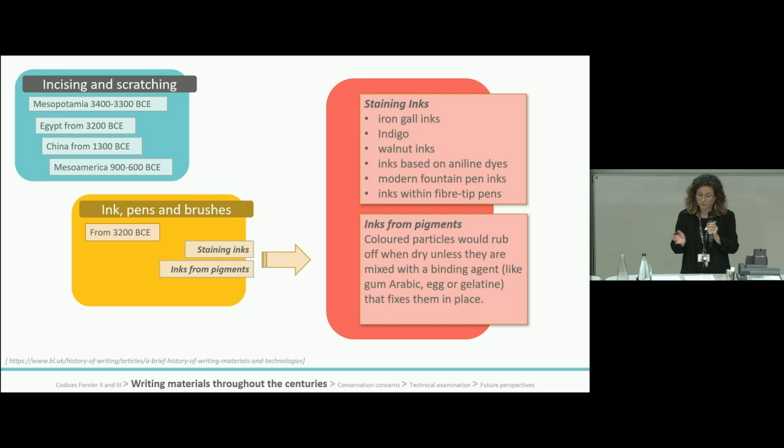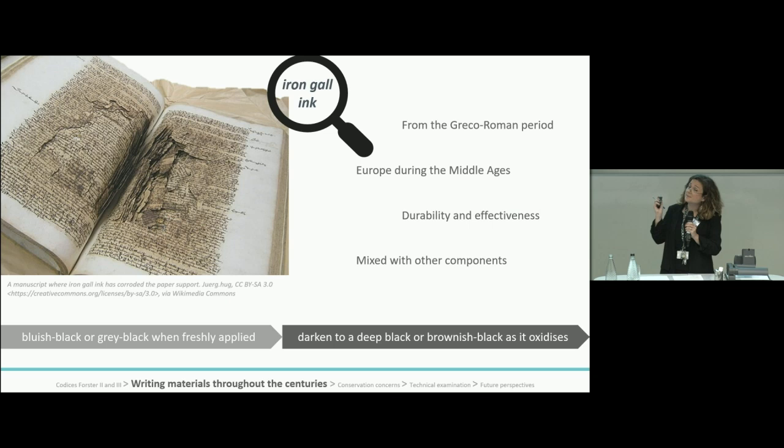Staining inks and inks from pigments, with or without a binding agent, have been constantly used since their invention, with iron-gall ink and carbon-based writing materials being the most commonly used until the development of modern pens. A special mention must be given to iron-gall ink: the earliest use can be tracked back to the Greco-Roman period, with evidence suggesting it was used as early as the 4th to 5th century BCE. This ink became increasingly popular throughout Europe during the Middle Ages and remained a prominent writing material for many centuries due to its durability.